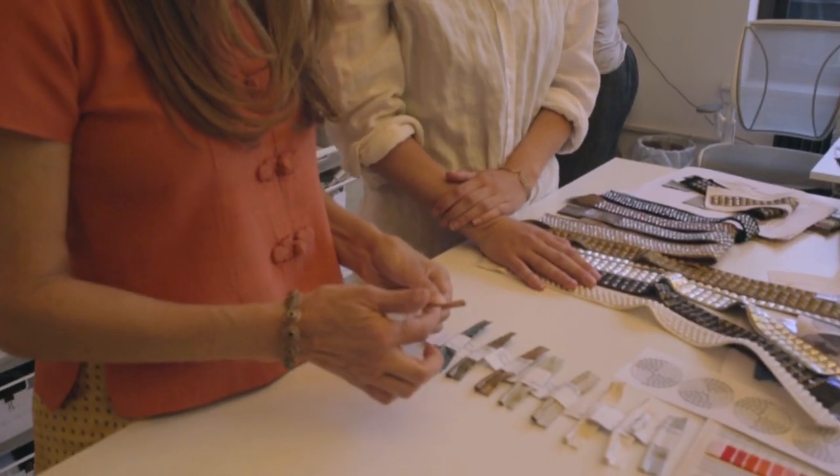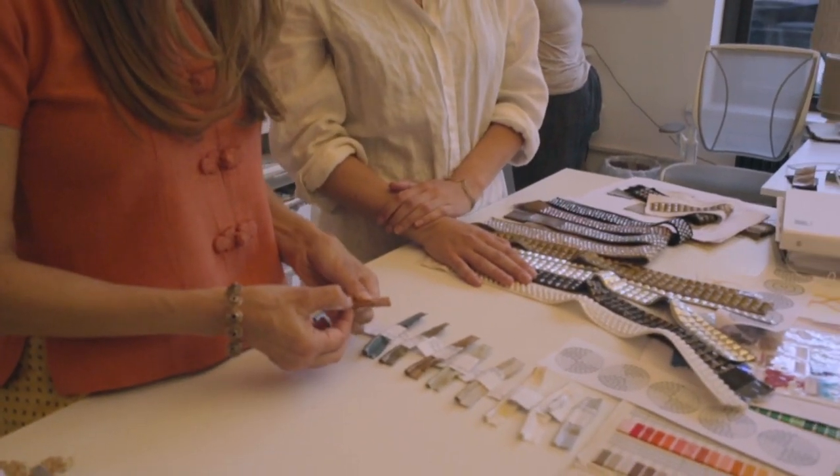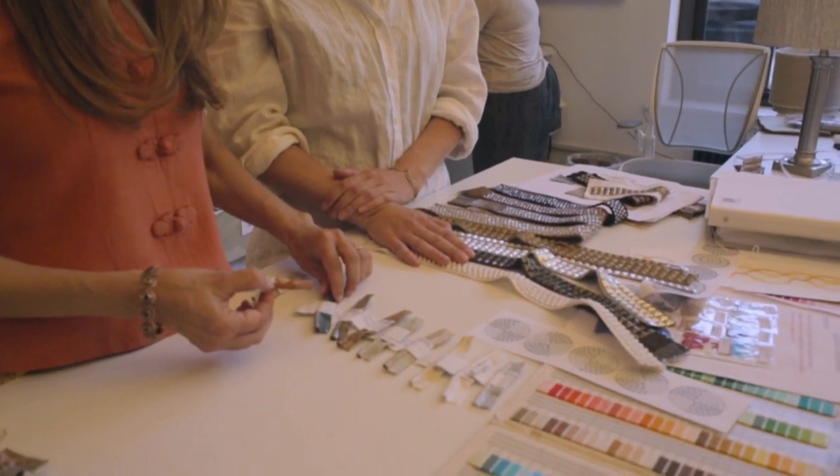The trim line that we do for Samuel & Sons is very unique. It takes trim to a whole new level. What we're trying to do is bring a new point of view, a freshness to the trim — trim that is jewelry for your home.